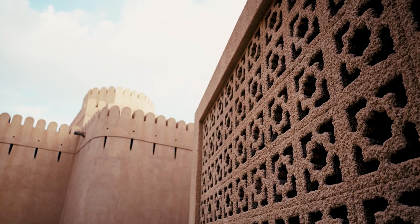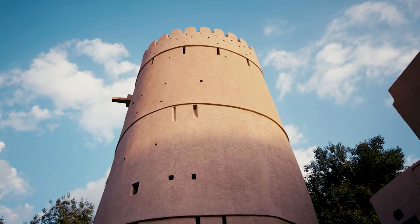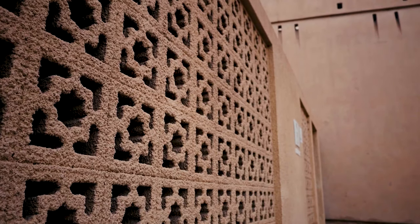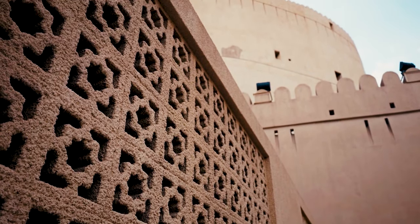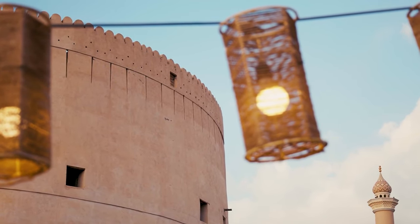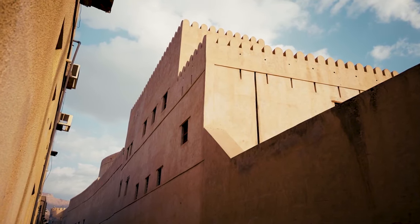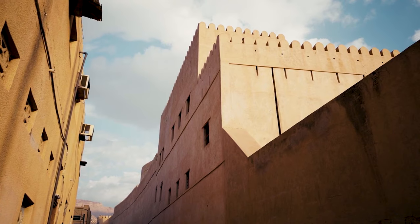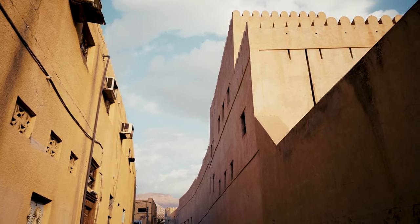For a journey back in time, explore the historic Nizwa Fort. This architectural marvel is a testament to Oman's rich history and strategic importance in the region. Nizwa Fort was built during the reign of Imam Sultan bin Saif bin Malik al-Yarubi in the mid-17th century, and building the fort took 12 years. Nowadays it is a popular tourist destination. Its height is 34 meters and its diameter is 45 meters, serving as a flat roof platform erected on a base of crushed stones, at around 15 meters height and 30 meters to the ground.